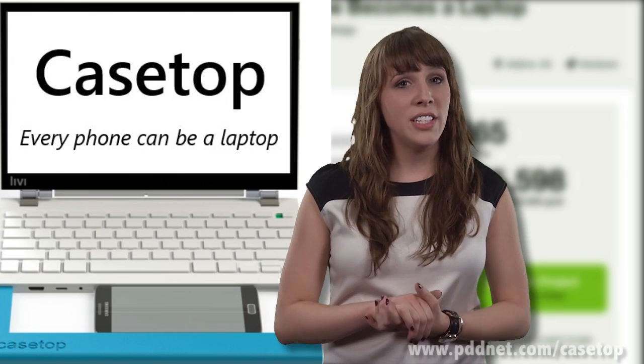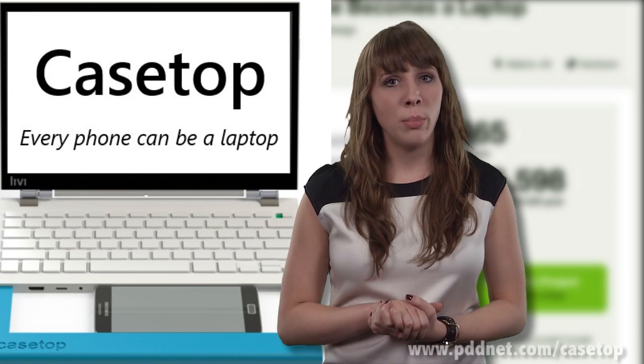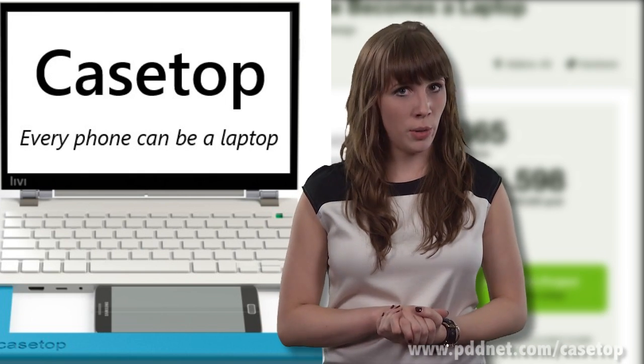Libby Design currently has 17 different models in the works. Two of these include a wireless AirPlay front bar that allows users to connect remotely, and a design powered by solar panels.